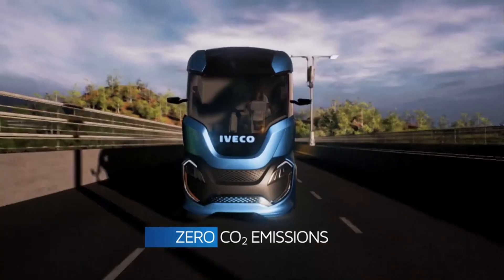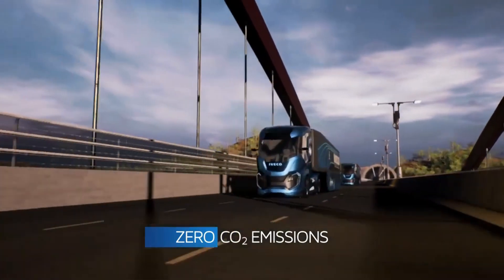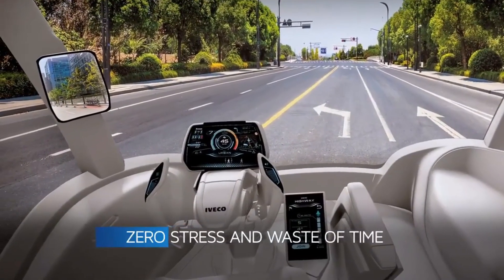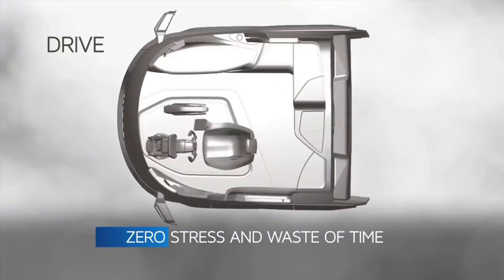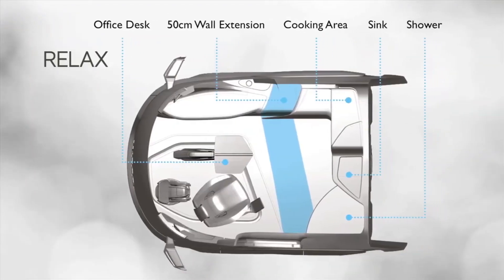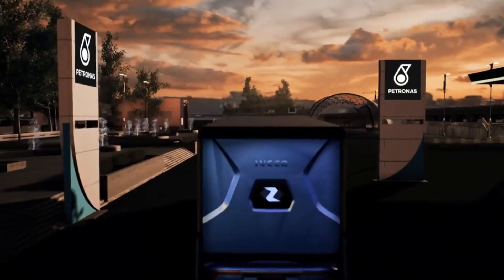The iVeco Z Truck reimagines the cab space with the driver in mind, providing a versatile space that can be set up for driving, automated driving, office work, or even sleeping, so the driver can avoid stress and maximize their time on the road. Since it is still in its conceptual stage, the iVeco Z Truck has no established pricing.